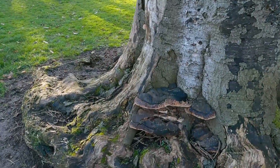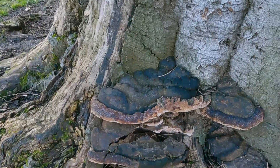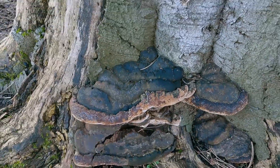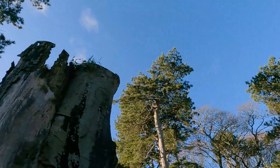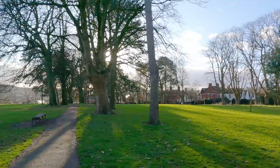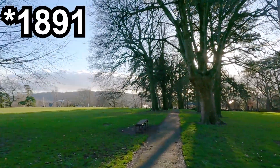Hey, look at these fungi — they're massive, aren't they? And look, more really, really tall mature trees. I wonder when this park was made; I'll look it up and put the date in when it was opened.